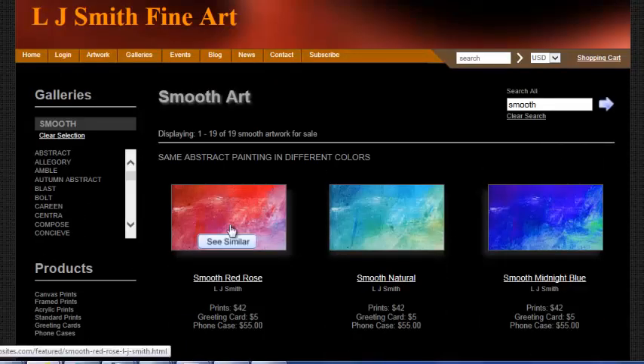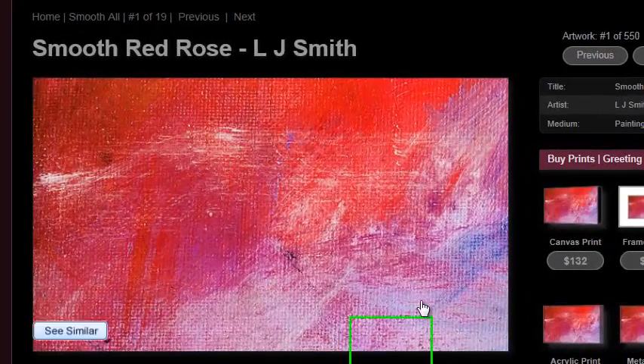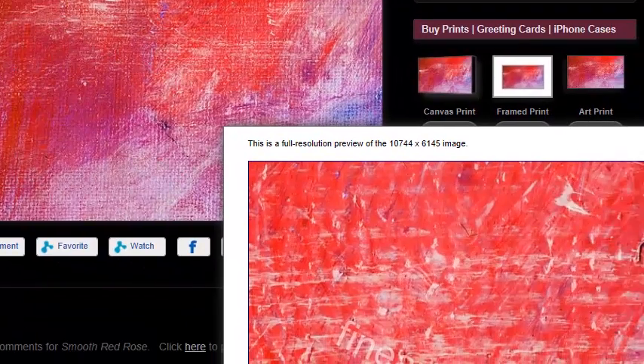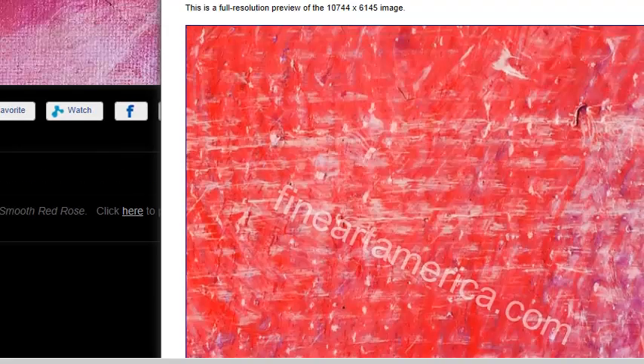Let's open up 'Red Rose' and see what it looks like. You can move this green box around to magnify right onto the piece, like a magnifying glass. It opens up and gives you an immediate preview of that boxed area — you can see the colors up close, the white paint, the purple color, and even the canvas behind the paint.